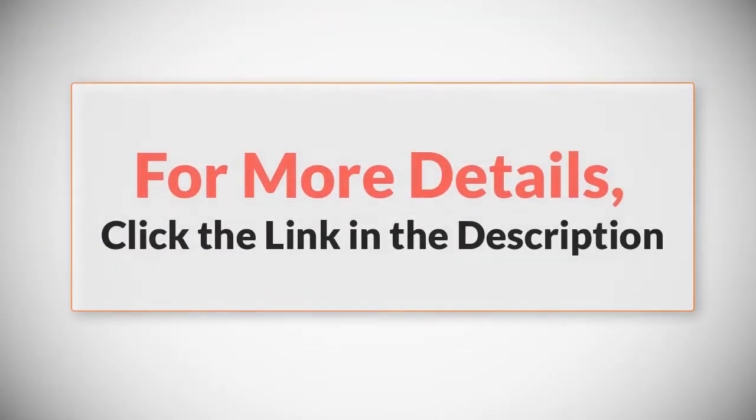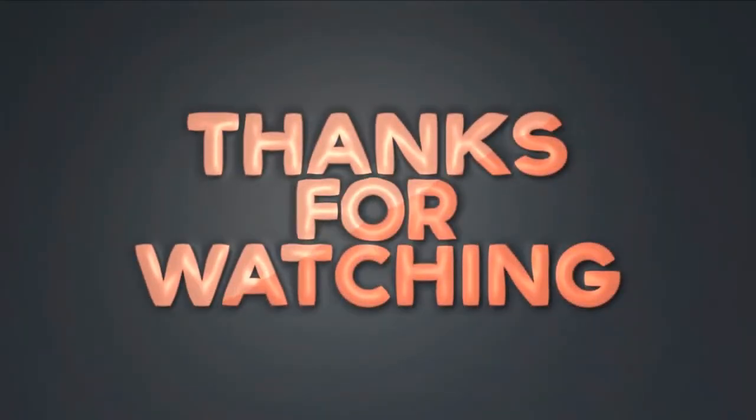For more details, click the link in the description. Thanks for watching the video. Please like this video and subscribe to our channel.